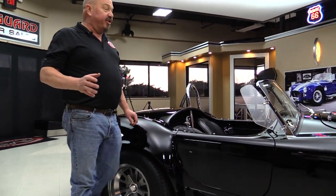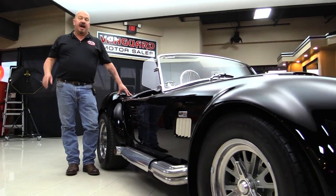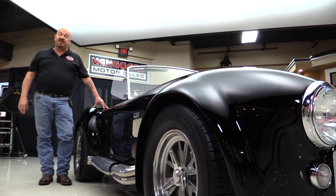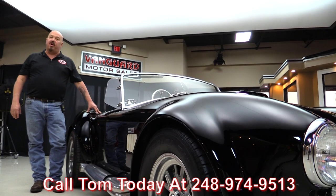At Vanguard Motor Sales, we are not consignment dealers — that means we own all of our inventory. We are the largest dealership that owns all of their inventory in the United States. When we get them here to our shop, we inspect them so we can answer all your questions when you call us at 248-974-9513.